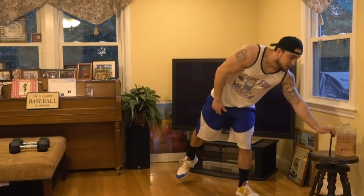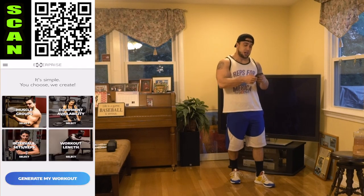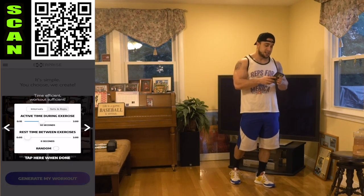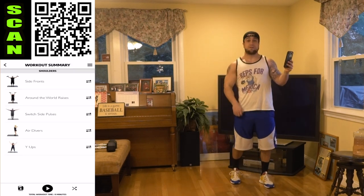We're hitting those shoulders, doing that 60-10 interval for 11 minutes. Opening up X Surprise — muscle groups: shoulders. Equipment availability: dumbbells and bodyweight. Intervals: 60 seconds high intensity followed by 10 seconds of rest, repeated for an 11 minute circuit. Let me generate the workout — we're starting with those side fronts.